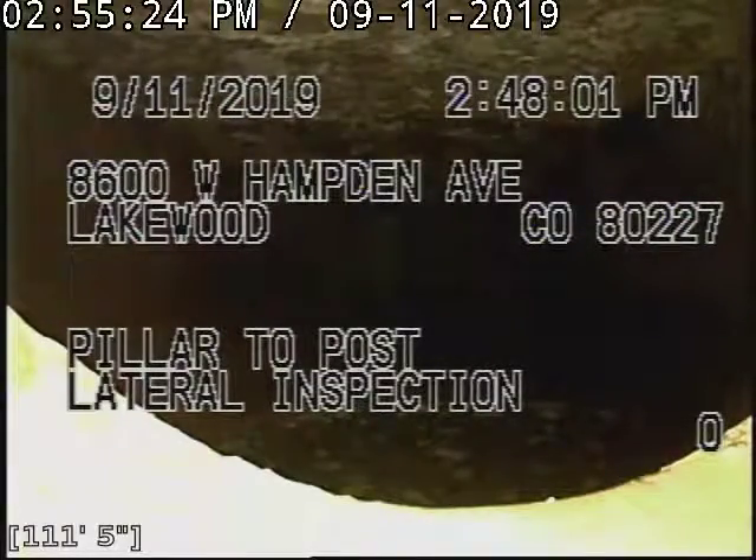Hello and welcome to the Pillar to Post Lateral Inspection. This is for address 8600 West Hamden Avenue, Lakewood, Colorado, 80227.